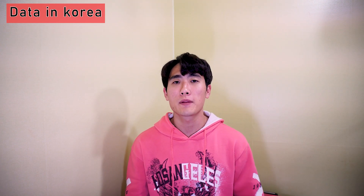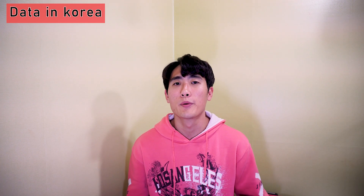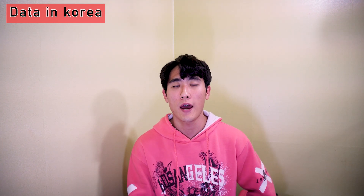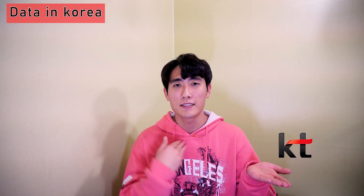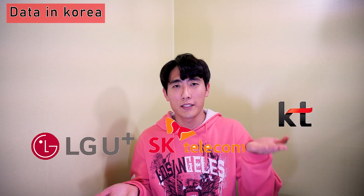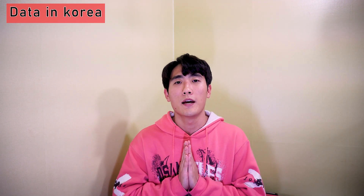Hi guys, thanks for coming. In this video I'm going to be explaining using data in Korea. A smartphone has become something we can't live without anymore nowadays, so it's really important to stay connected. Korea has one of the fastest mobile networks in the world. We have mainly three providers: KT, SKT, and LG. I'm not going to compare which company is better because they all work very well.